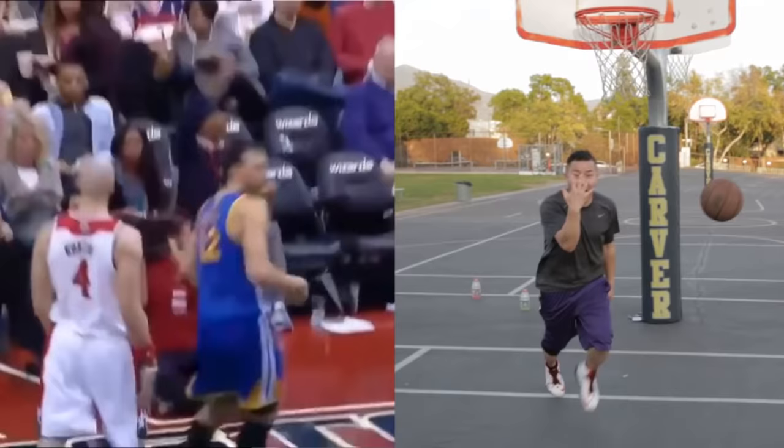Dwight Howard's rookie year in the NBA when he was on the Orlando Magic, Kobe gave him a welcome to the NBA. Pat Garrity getting caught flat-footed there.